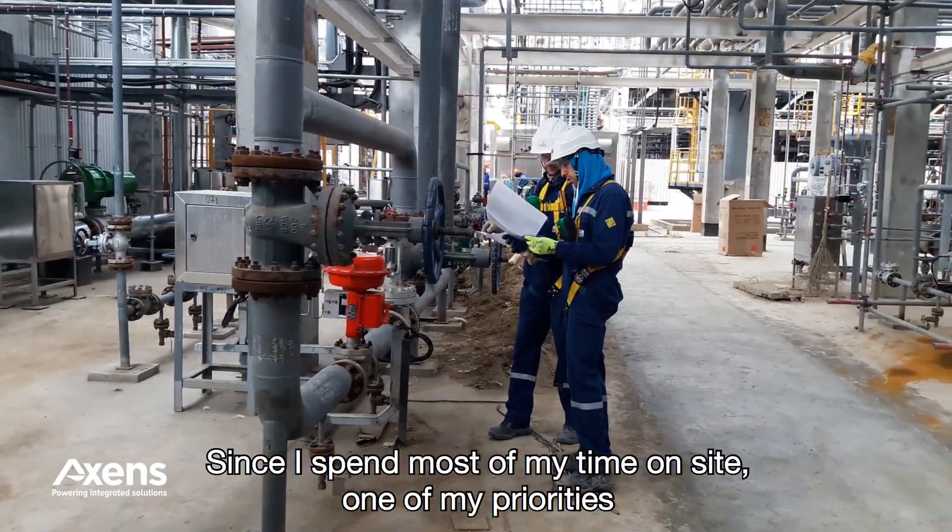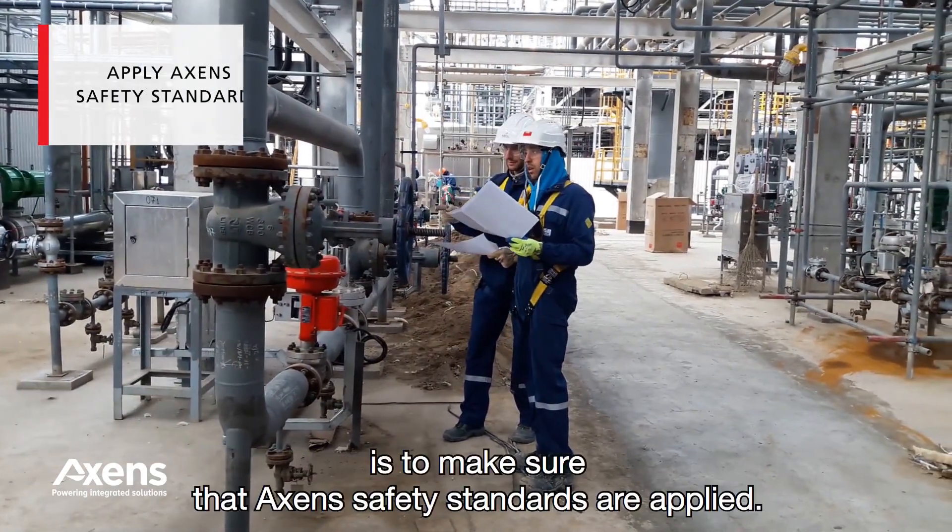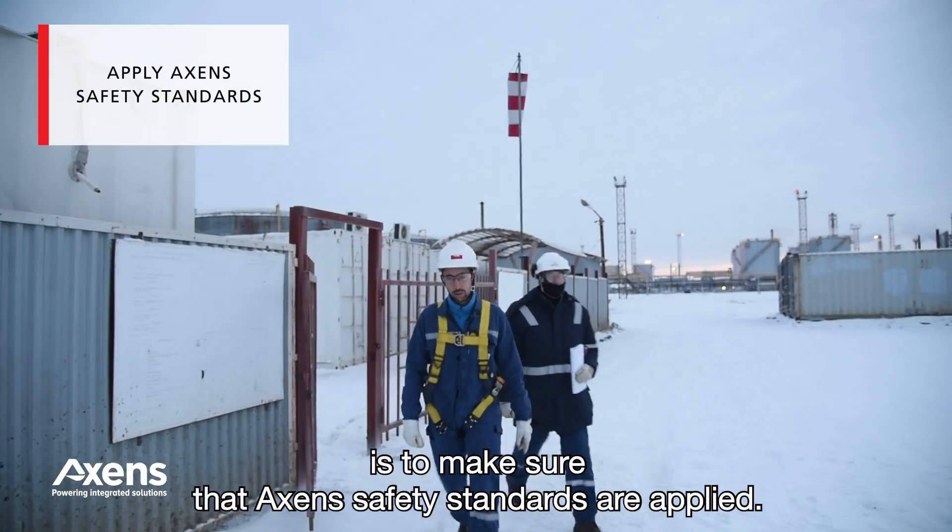Since I spend most of my time on site, one of my priorities is to make sure that Accent's safety standards are applied.